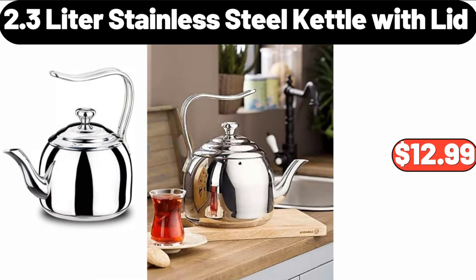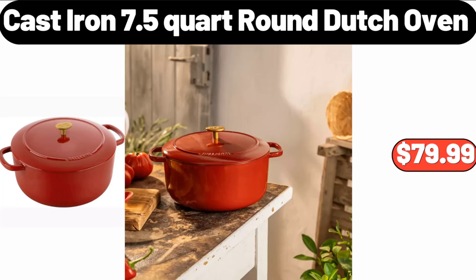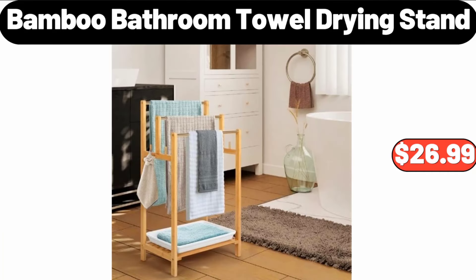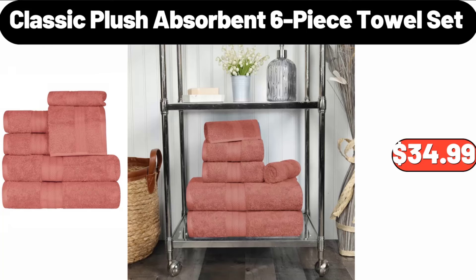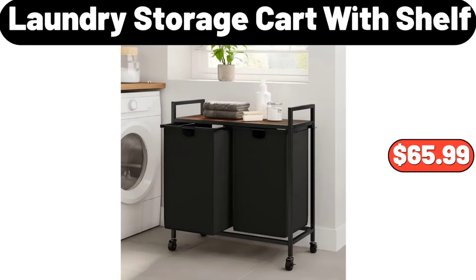2.3 Liter Stainless Steel Kettle with Lid, $12.99. Metal Base Upholstered Bench, $89.99. Cast Iron 7.5 Quart Round Dutch Oven, $79.99. Lazy Susan Rotating Spice Rack, $14.99. Bamboo Bathroom Towel Drying Stand, $26.99. Classic Plush Absorbent Six-Piece Towel Set, $34.99. Laundry Storage Cart with Shelf, $65.99.